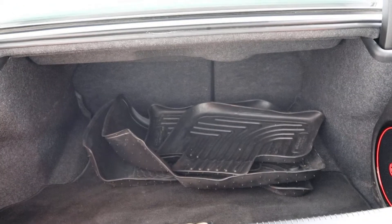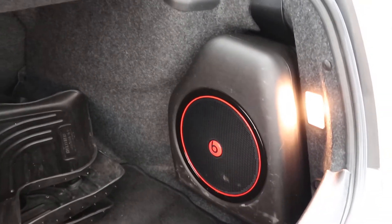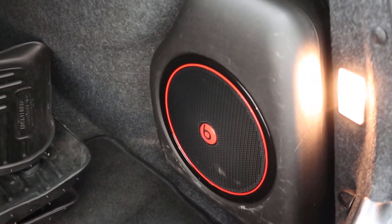Round back, putting up the tailgate. We've got a set of all-season floor mats, fold-down rear seats. This does come with the Beats by Dre audio system, with the sub in back.